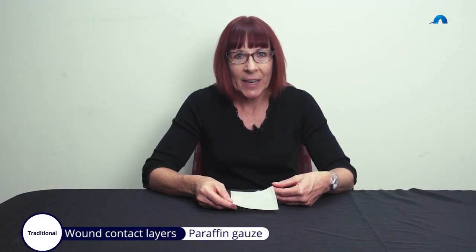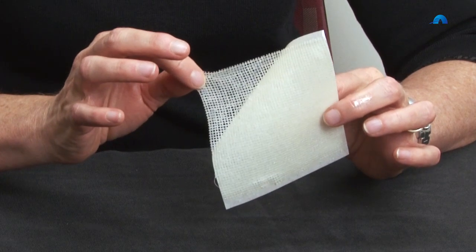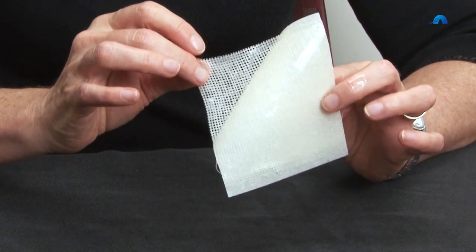The first traditional dressing we're going to discuss in the wound contact layer category is paraffin gauze. These have a limited place in wound management as they can trap exudate under the dressing due to the heavy paraffin load, and that can cause maceration.